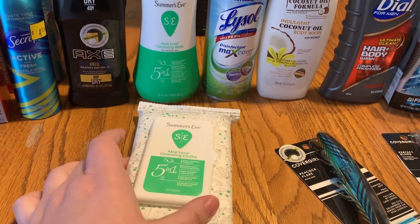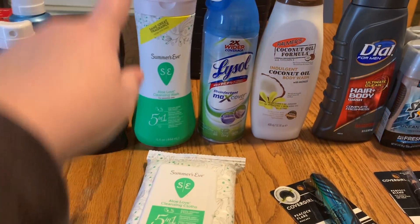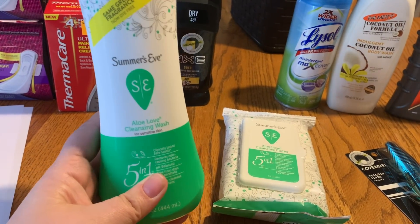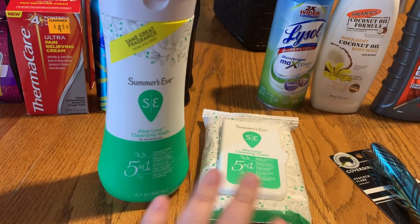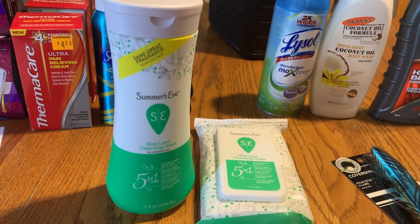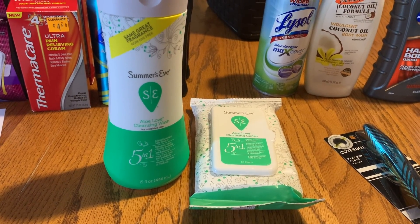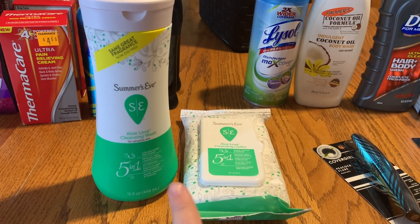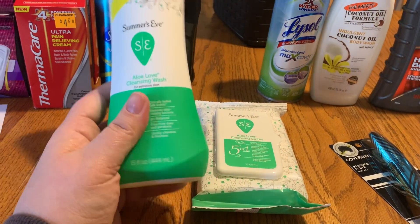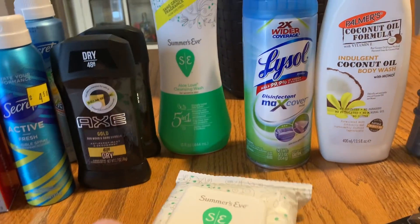Next is Summer's Eve. One store had none, the next had two of one type and one of another. These were on clearance for $2.02 each, so $4.04 for both, and I used a $1.50-off-2 coupon from the 1/26 SmartSource, making them $2.54 for both or $1.27 each. I was fine with that since these run a little more expensive — I haven't tried these yet but I have tried the ones in the little pouches.